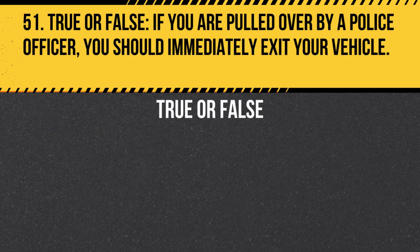Question 51. True or False. If you are pulled over by a police officer, you should immediately exit your vehicle. Answer: False. If you are pulled over by a police officer, remain in your vehicle with your hands visible on the steering wheel until the officer instructs you otherwise.